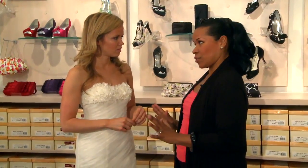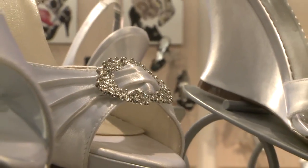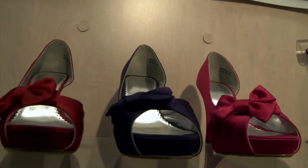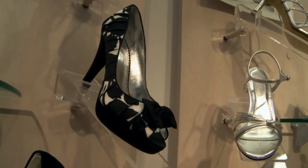We have lots of colors to choose from. And again, shoes and accessories — this is where you can break the fashion rules. I mean, you're in an ivory gown, but you can have prints, you can have patterns, and there are so many wonderful ones out there right now.